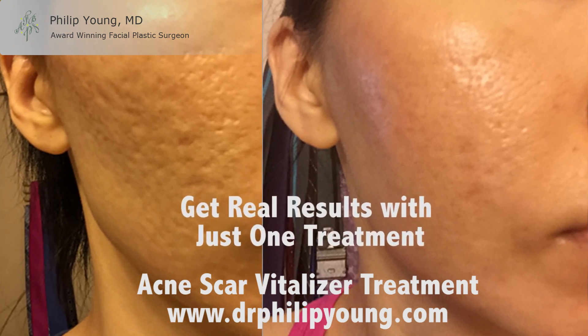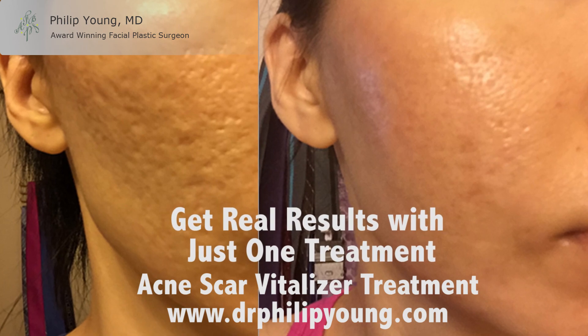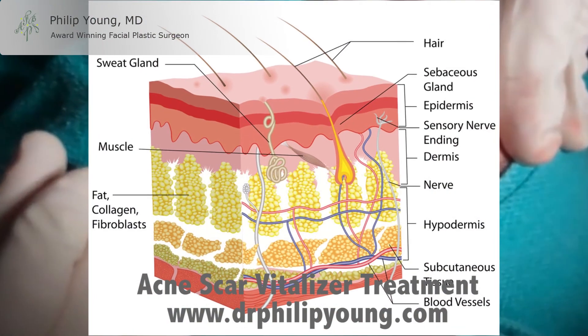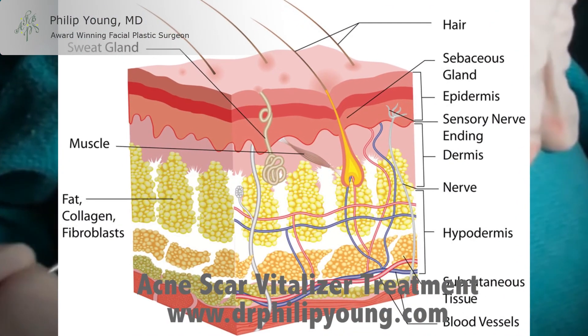In my experience, the Acne Scar Vitalizer treatment gets better results in one treatment than traditional approaches get with multiple treatments. Why does the Acne Scar Vitalizer succeed better than traditional procedures?